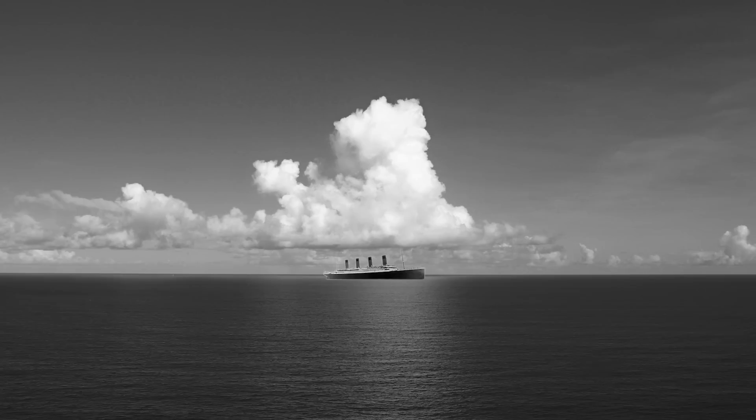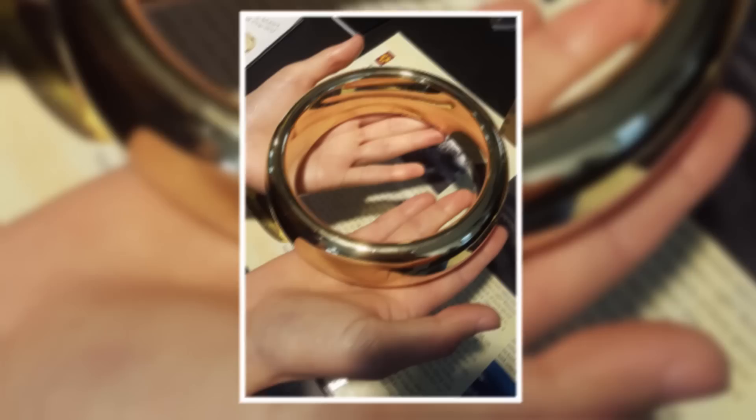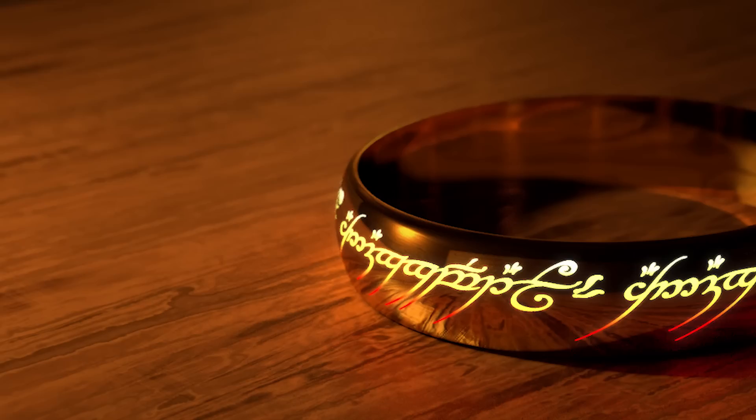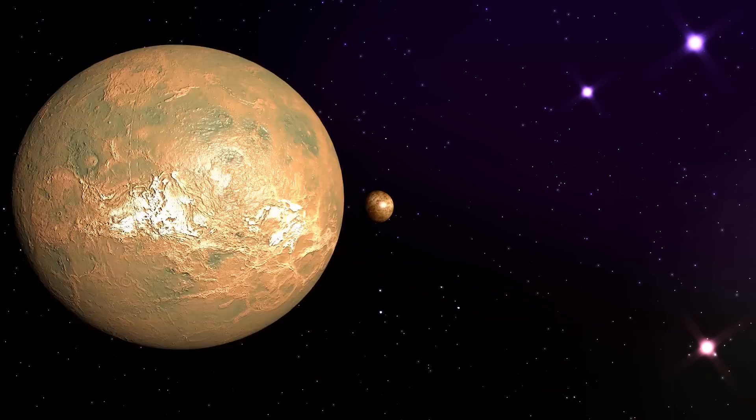The Titanic may be considered surprisingly small, but you might be more shocked to discover that the fabled One Ring from the Lord of the Rings trilogy is actually larger than two human hands in real life. This dinner plate-sized prop was used in close-up scenes to create a forced perspective, which showed details on the ring while keeping the human actors in the same shot.